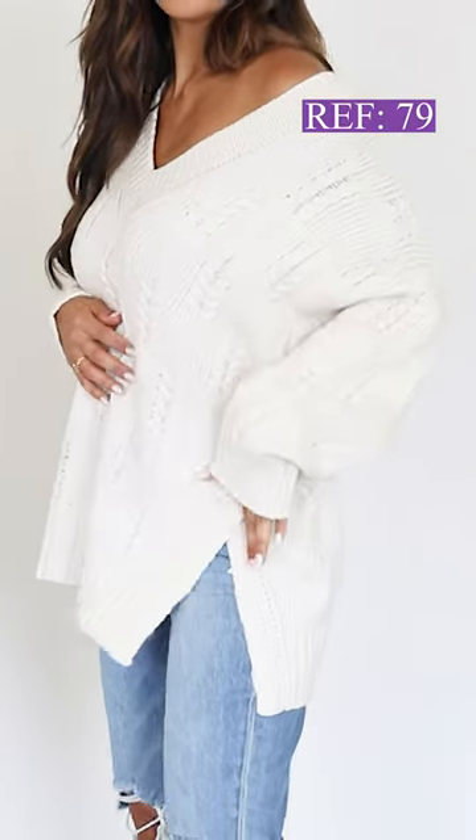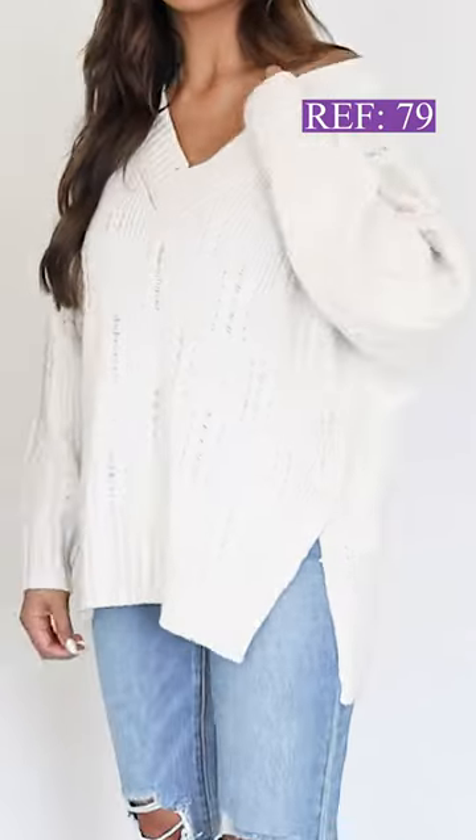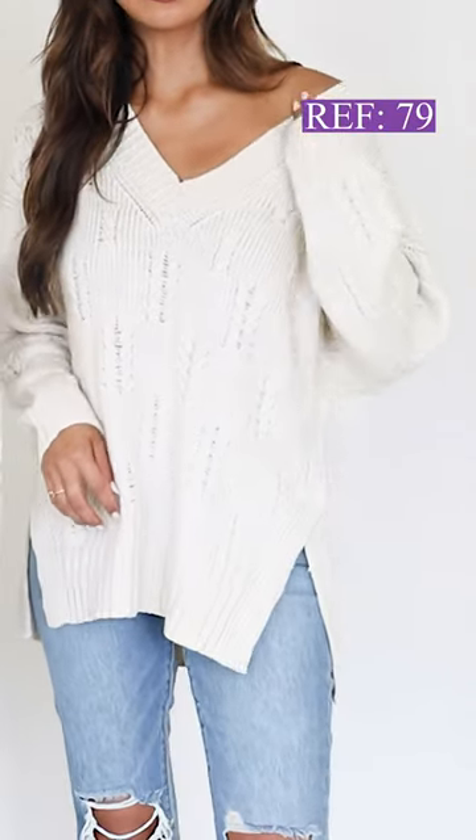So why wait? Get your True To You sweater today, and experience the comfort and fashion that it has to offer. Link in the description or through our website.